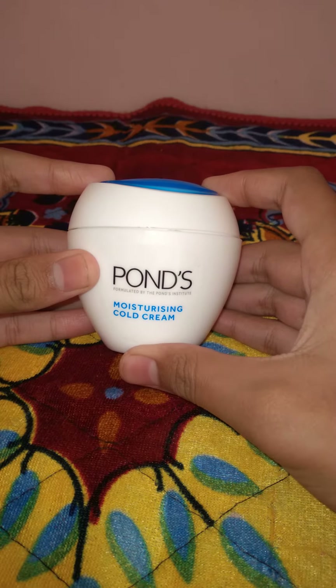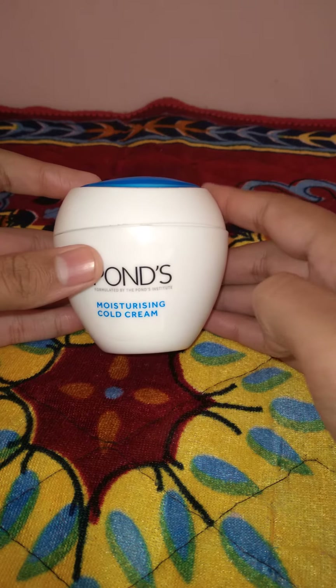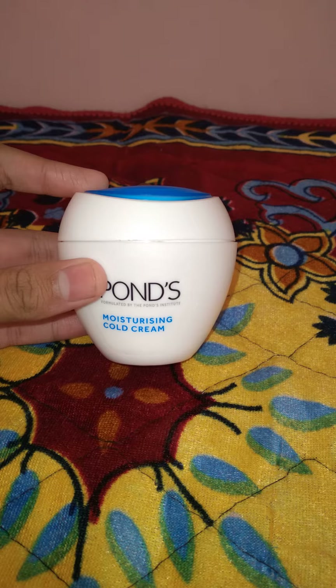Hello guys, today I'm going to be reviewing the Pond's Moisturizing Cold Cream. We will review it today, so let's start this video.